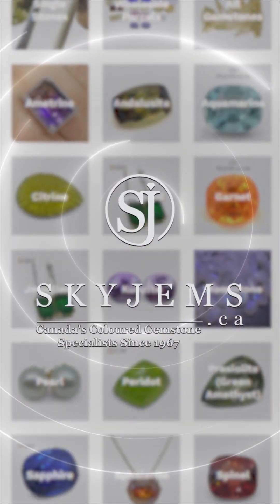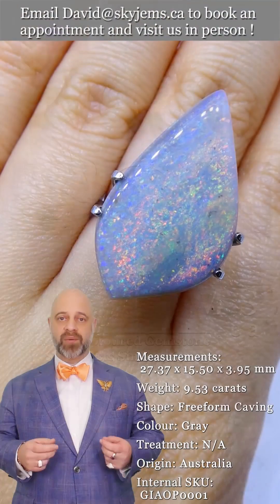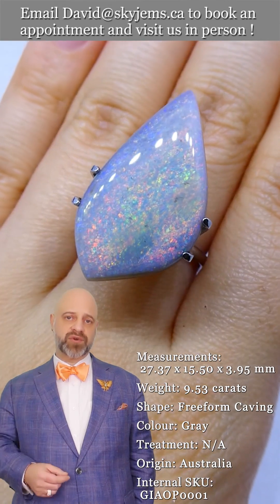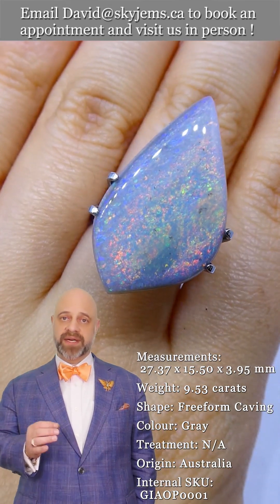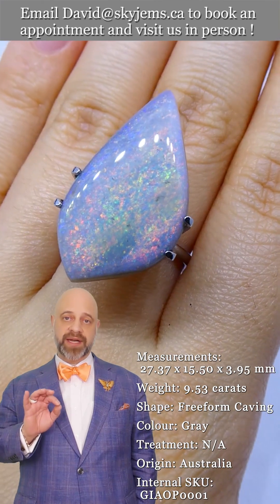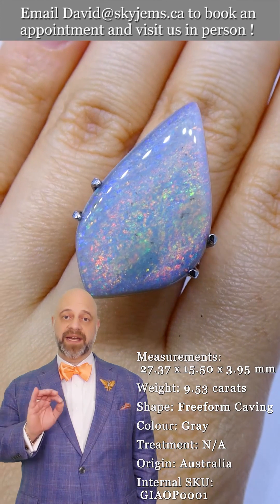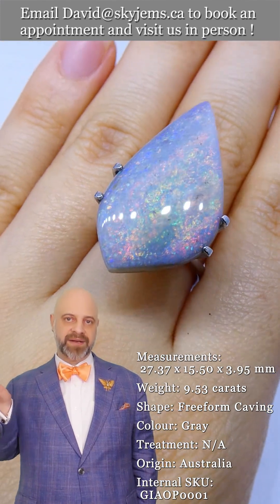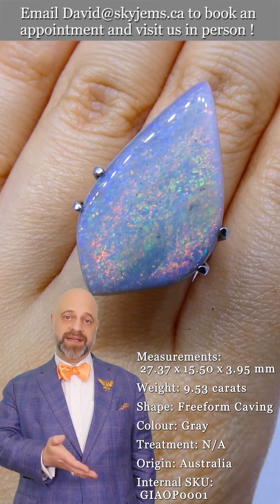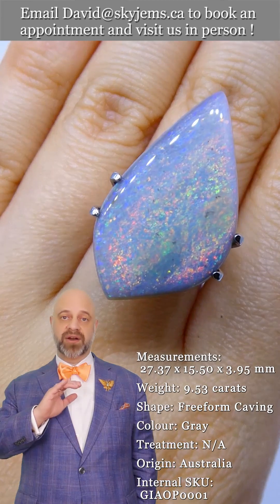SkyGems.ca has Canada's largest selection of fine quality colored gemstones and colored gemstone jewelry. Hi everyone, David Sod here from SkyGems.ca. Thank you all so much for joining me so I can show you and tell you all about this incredible GIA certified Australian opal. This is a magnificent stone — we only send the best of our Australian opals off to GIA for certification, and you can see the flash in it is absolutely incredible.